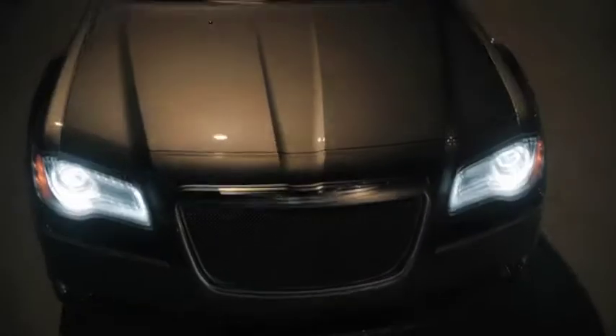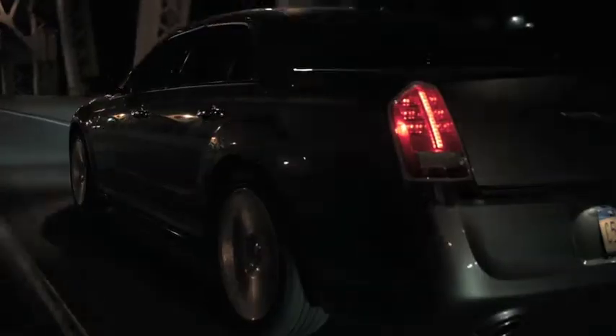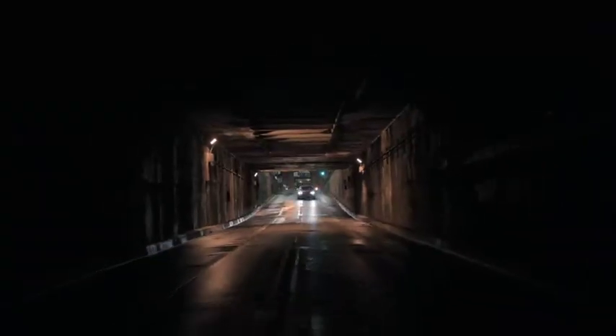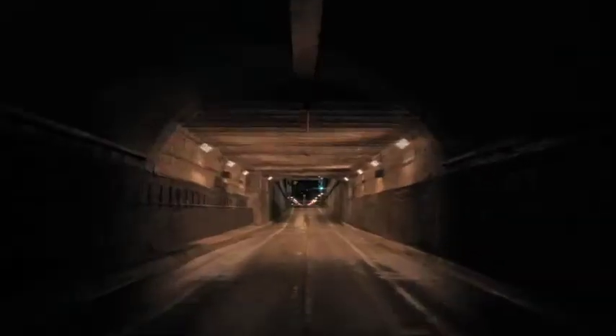And in 2012, the 300 earned its status as the most technologically advanced and luxurious car in its class. Chrysler is proving to the automotive industry and the world that its legacy of visionary spirit remains strong and has the power to influence, inspire, and create the next generation of iconic vehicles.